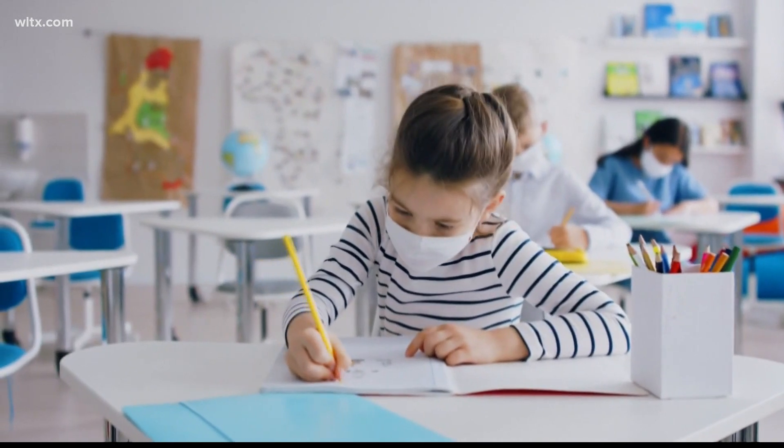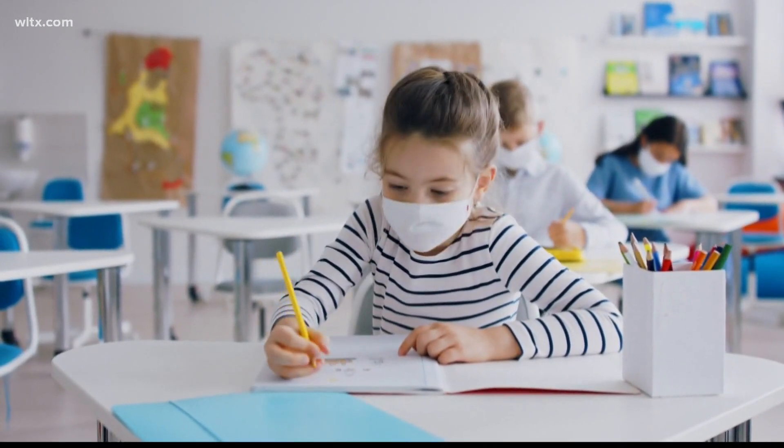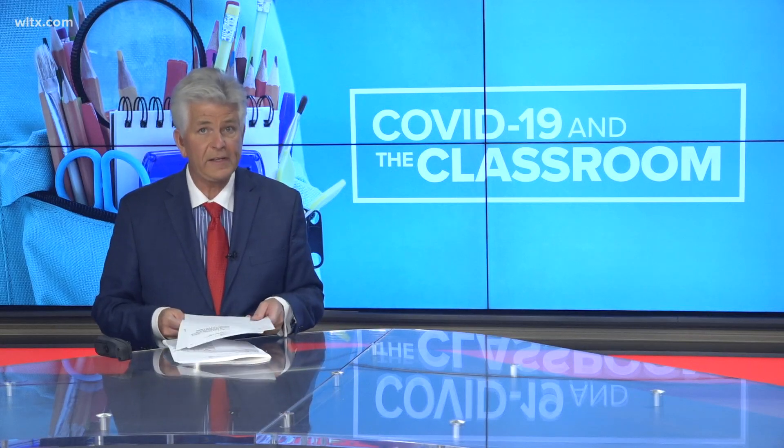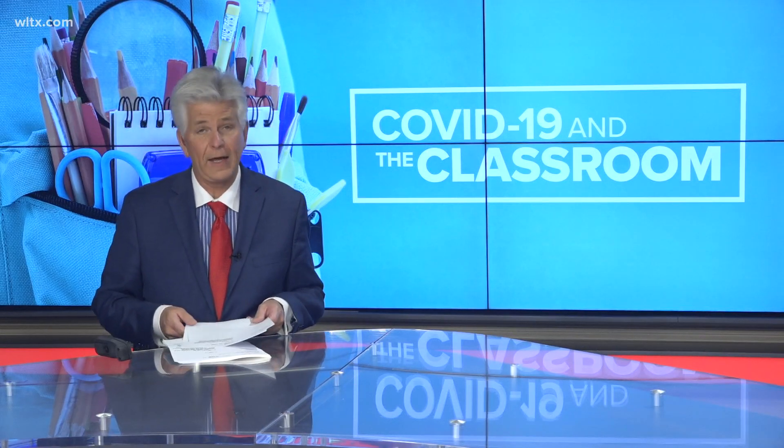In Columbia, Julia Kaufman, News 19 WLTX. At last check, DHEC's goal is to have those rapid testing kits sent out to schools late next week.